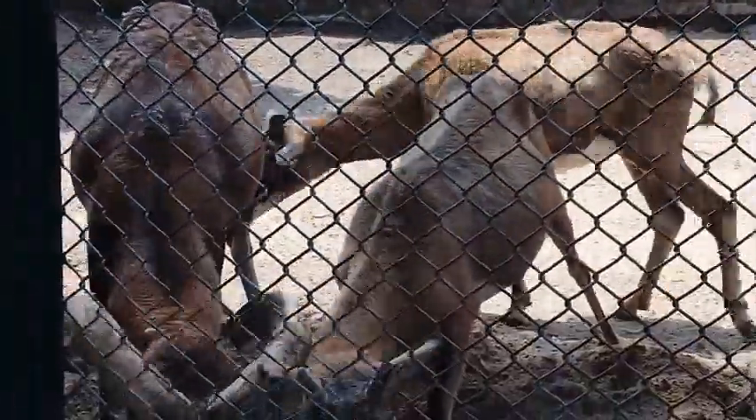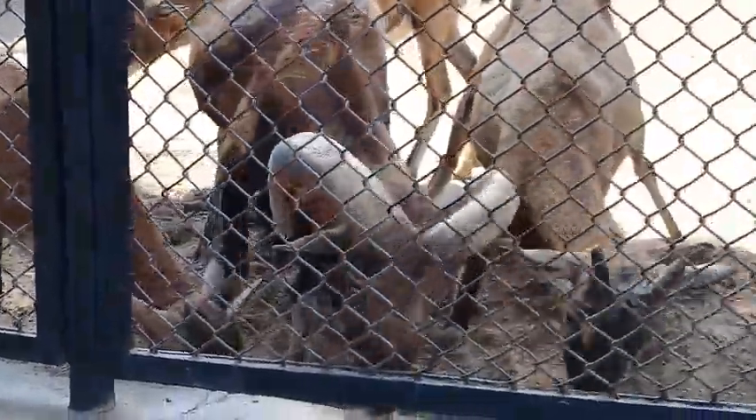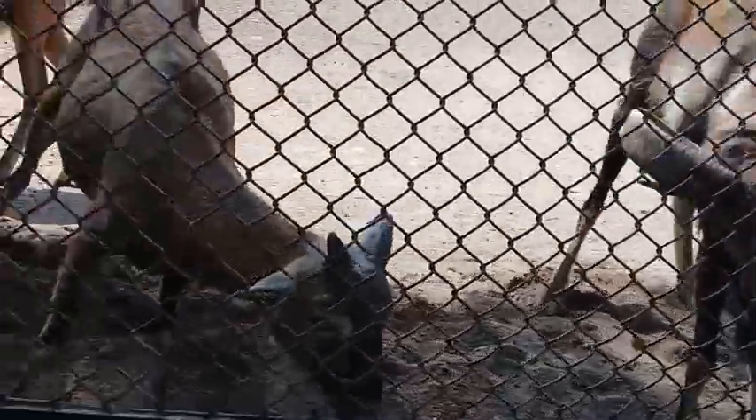In the name of Allah, the most beneficent, the most merciful. Assalamu alaikum, dear nature lovers. Very well, welcome to you in Ashraf Botanical Garden.